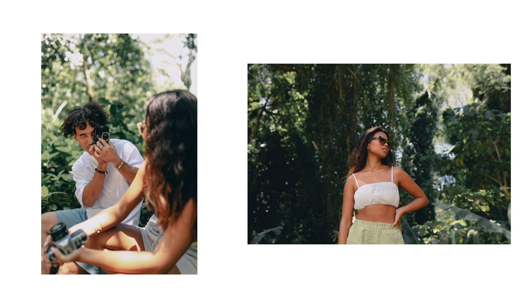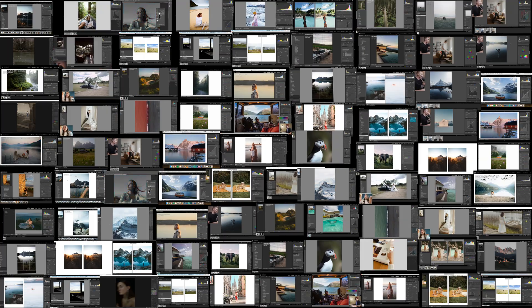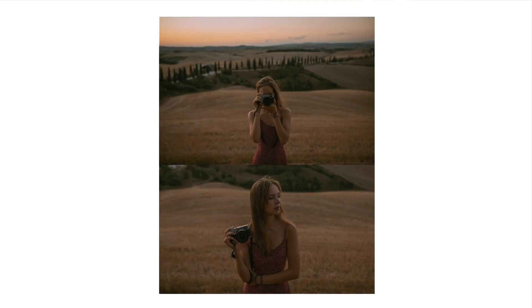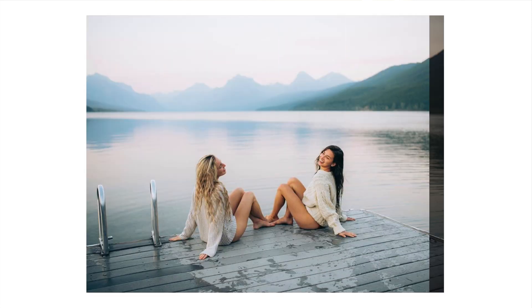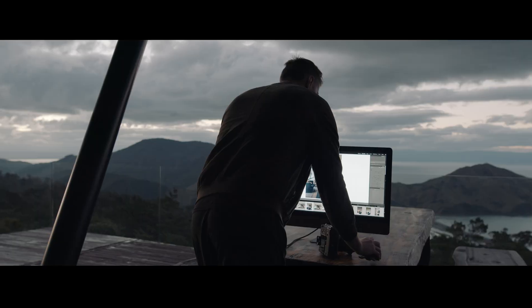I knew the importance of having the raw image when learning because that was a really big catalyst in how I learned. So I've made sure within this course you get every single raw image from every one of the guest editors and the preset to go along with the tutorial. This has been proven over and over to be a game changer for everyone inside the course, and I knew it would be because that's what really let me do the advanced tutorials on YouTube that taught me how to recreate any style.